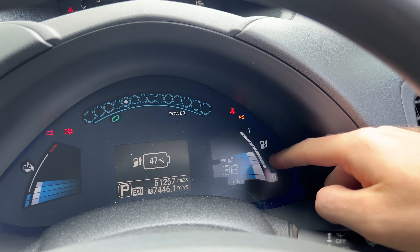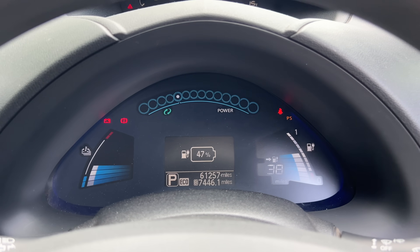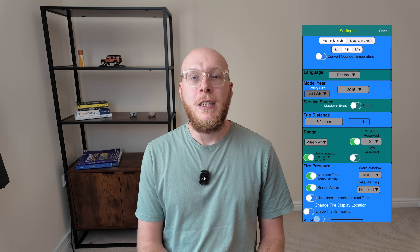What I really want to know is the condition of the battery. The car only tells you how many battery bars are left — it doesn't give you more information like how much it's degraded over time, the state of charge, and how many cells are good and how many are bad. We can find out a lot more by using some clever tools and apps to dig into the battery technology and find out what it looks like after 10 years on the road.